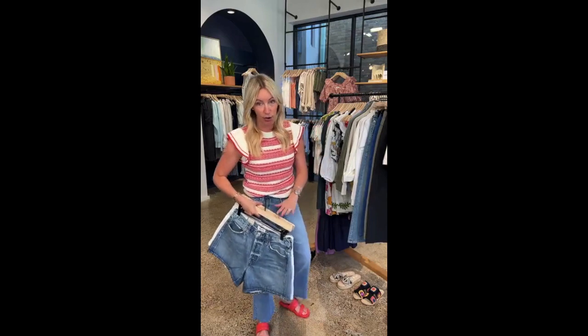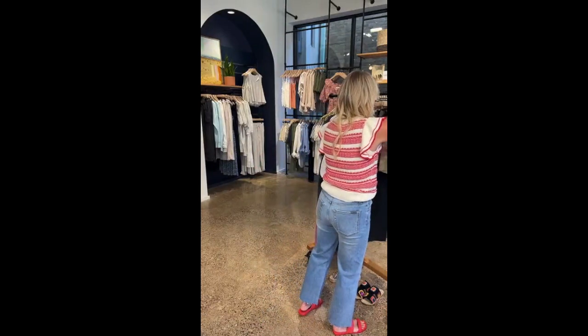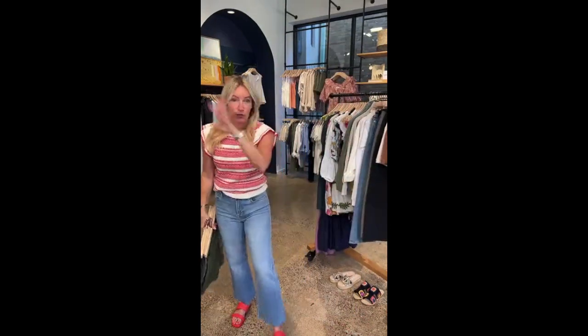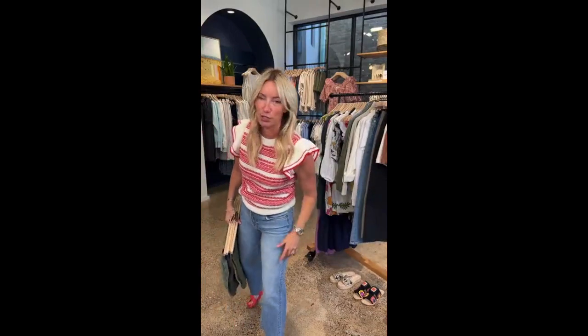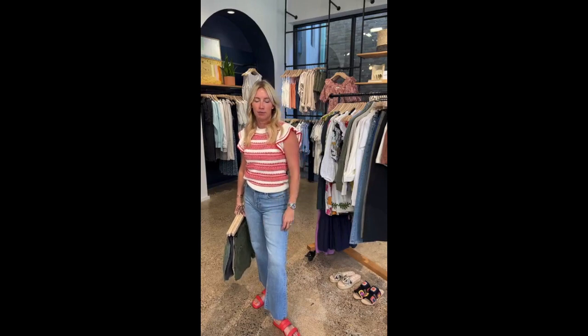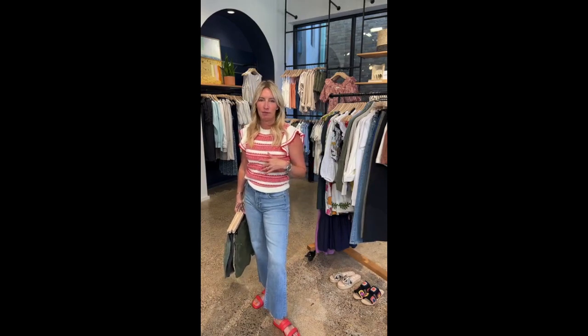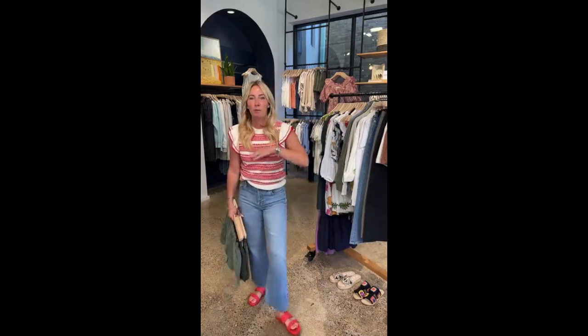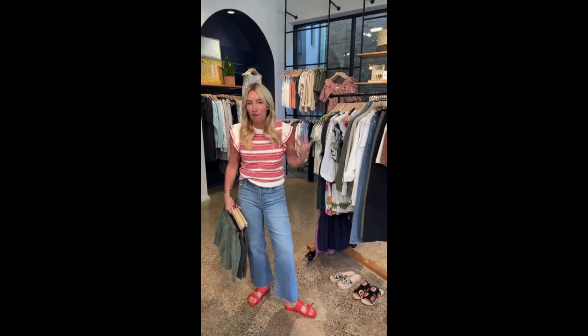I wear my true size in both of these — I do not size down as I typically do in cut shorts. Now, for shorts in general: first thing I'm going to tell you is wear the shorts. Same advice as 'get in the pool, put on your swimsuit, get your hair wet, do the thing.' Don't let fear of how you look in a pair of shorts pull you back from doing something fun.